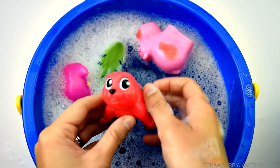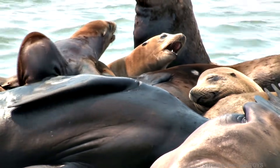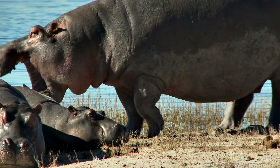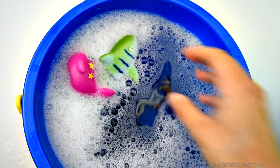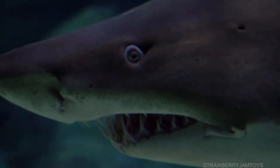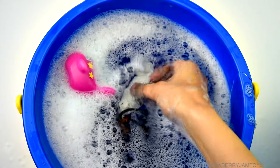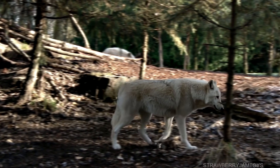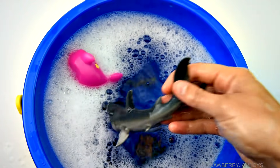Red seal, pink hippopotamus, shark, shark, shark.